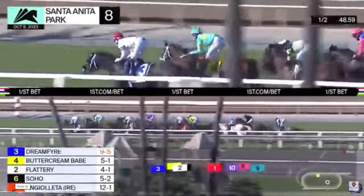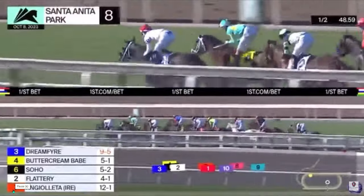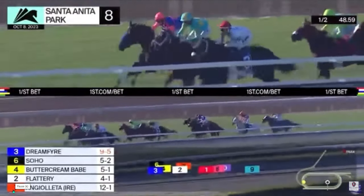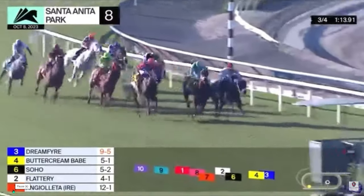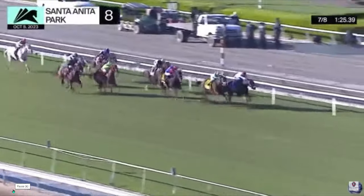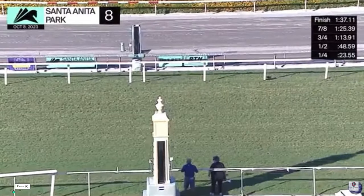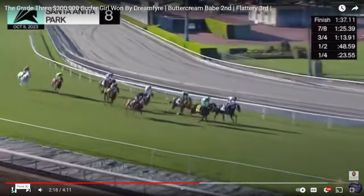Dream Fire sets pedestrian fractions, slowing it right down. Moving into the far turn, Dream Fire is in front with Buttercream Babe poised in second, a length and a half to Flattery and Soho. Soho makes a big move on the outside, sprinting up alongside Buttercream Babe. At the top of the stretch, Dream Fire is not done — she's got plenty of kick left and showing a lot of pluck. Buttercream Babe is set down hard in second; Soho flattens out late. Dream Fire wins, with Flattery getting going a little late. A pretty solid effort holding off a really game Buttercream Babe — Dream Fire on the lead might be pretty dangerous, especially on her home turf.